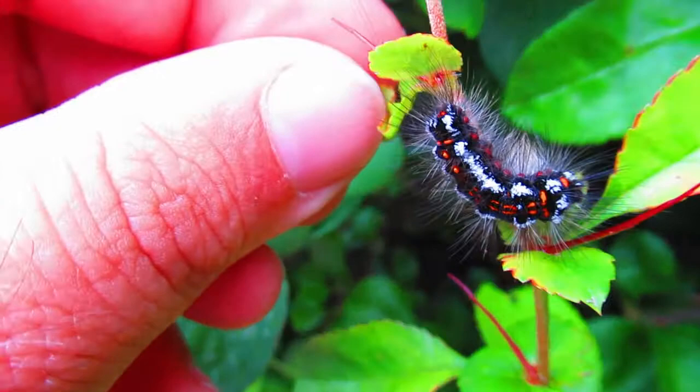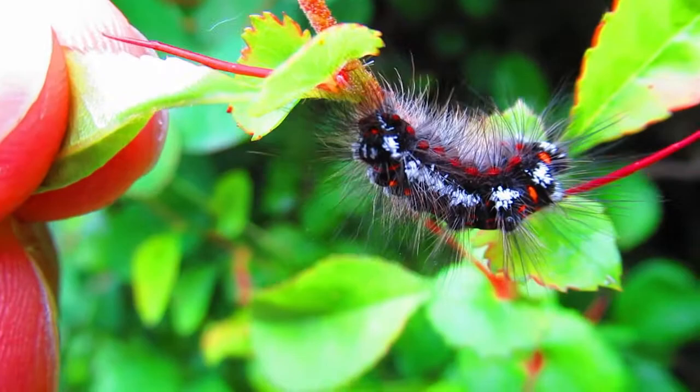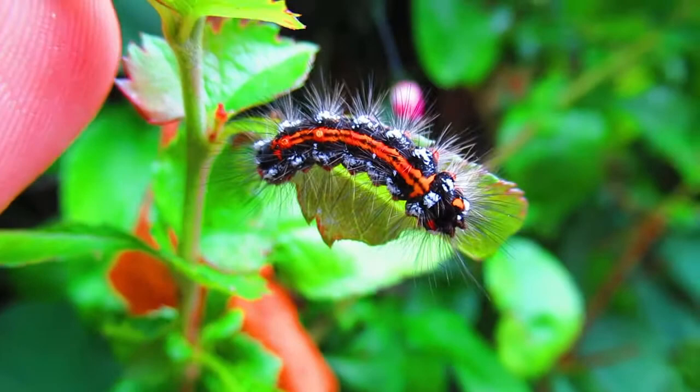And look at that, isn't it amazing? Red, blue and black and the long hairs. Now, there are some species in Brazil for example that are absolutely deadly — if you touch them they can kill you. Not these, although if you have allergies it can be fairly bad for you.